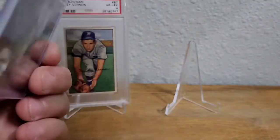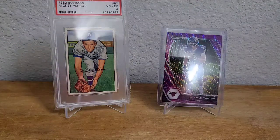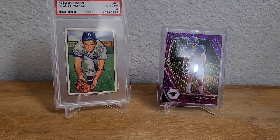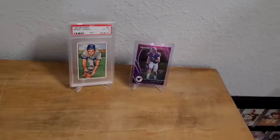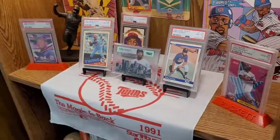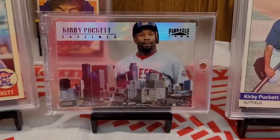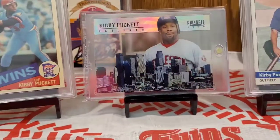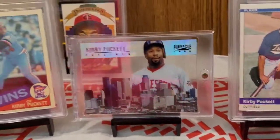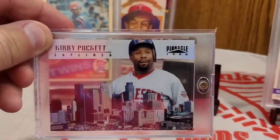That's what the back looks like. Now my last pickup — I picked it up for my Kirby Puckett collection and I have it on display right now. I'm going to take the camera and we'll take a look at it on display. Here it is right in the center — it's the new centerpiece, temporarily. It's the 1996 Pinnacle Skylines. Look at how beautiful that card is, it is awesome. I had this card on my want list for a long, long time.